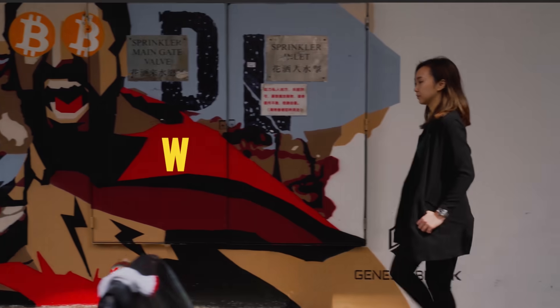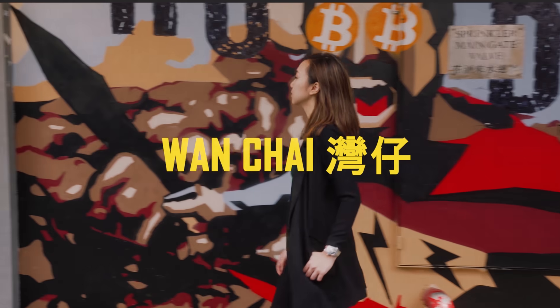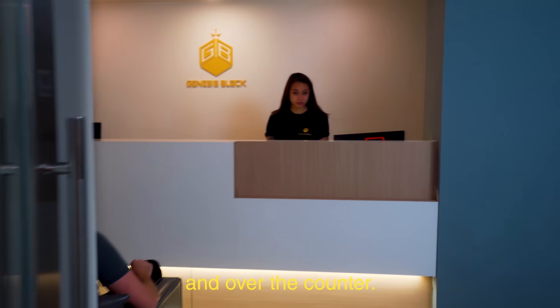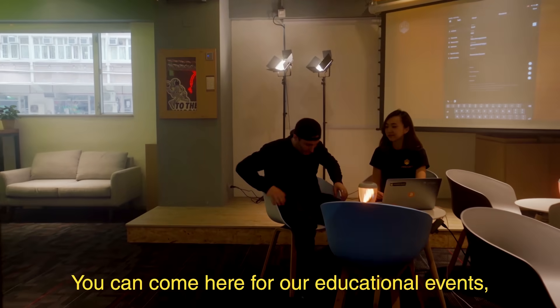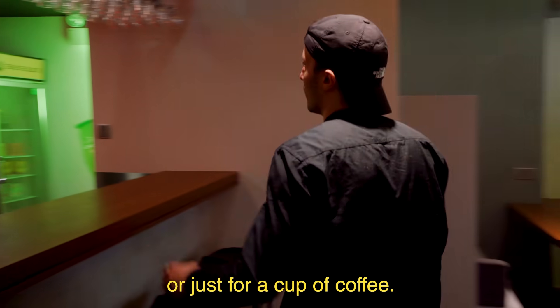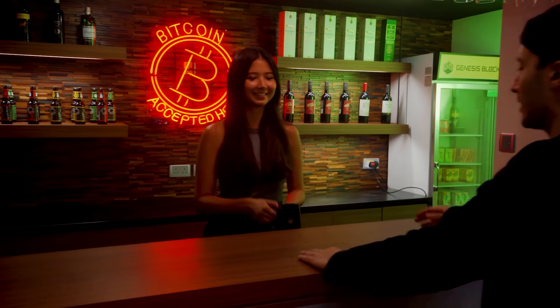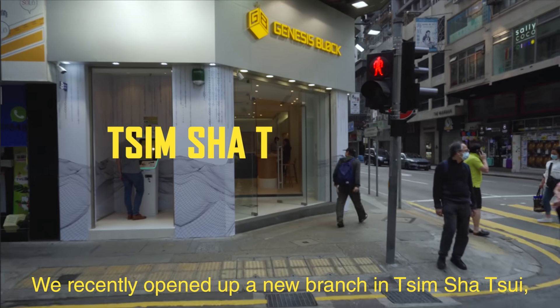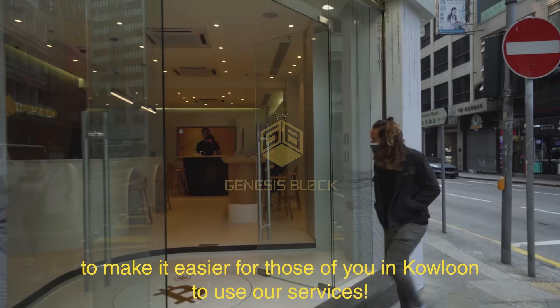Shout out to our friends over at GenesisBlock. They're the premier Bitcoin and crypto trading desk in Hong Kong. If you're ever in the area, feel free to drop by one of their three locations to buy, sell, or trade Bitcoin. If you're new to crypto or just looking to learn, they also have some advisors that can help answer any questions that you may have, and they even have a regular bar to grab some drinks at to meet some like-minded people.